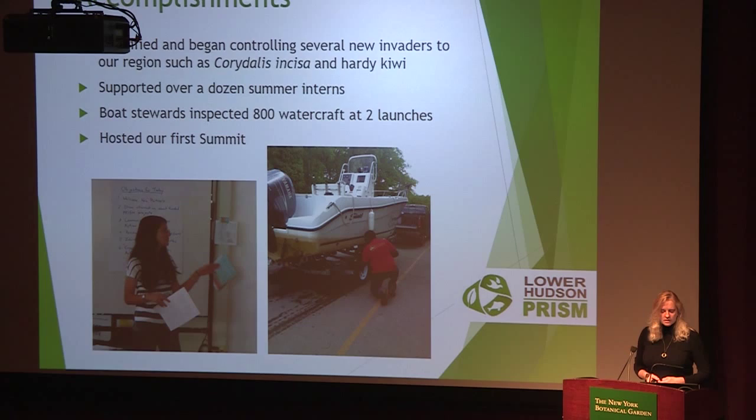We also started a program of watercraft inspection stewards. They inspected over 800 watercraft going in and out of the Hudson River at two different launches. We're hoping to expand this program because we know with aquatic species, the best way to deal with invasive species is to prevent them from getting in there in the first place. And we hosted our first summit, which is today. We actually received our contract from the state in 2013, so it's only been a few years, and I'm very proud of all the partners involved.